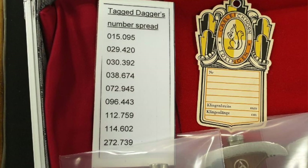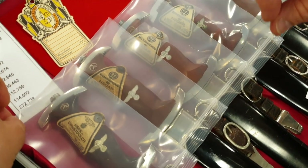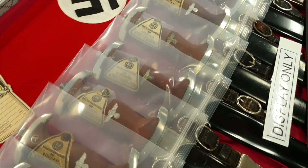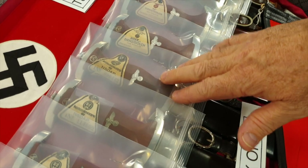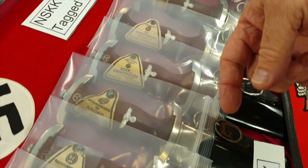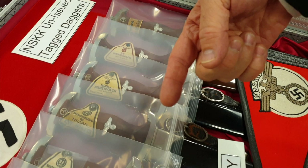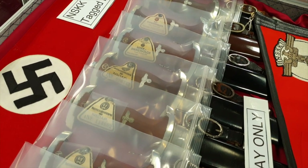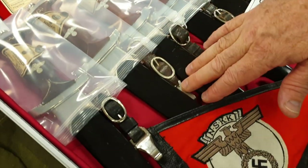I've got some that are fairly close in number. They're all unissued — what they call tag daggers. The story is that as the Americans were going across Germany, they would go into the factories, find these unissued daggers, grab them, put them in their duffel bag, and go home. When they got home they probably told their kids, 'don't play with that, it's dangerous.' Because how in the world would a paper tag stay on after all that time? It went into the closet for 70 years.